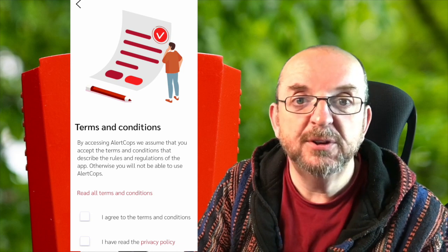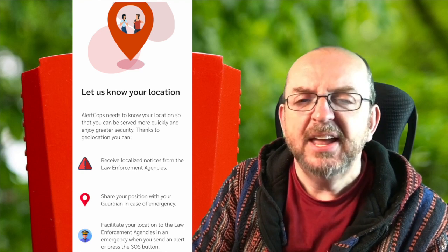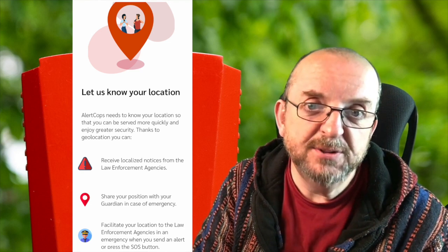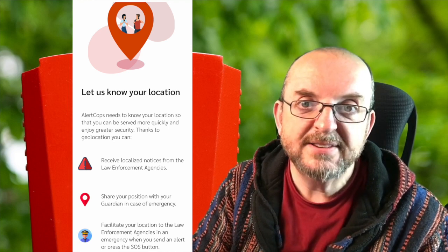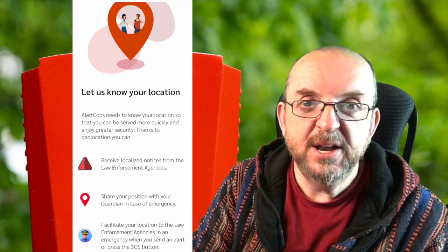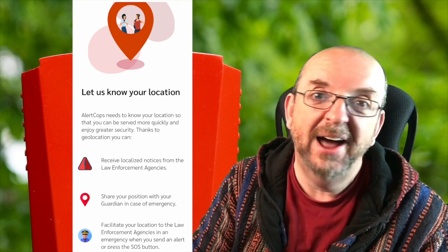What's on the screens? The first one is all about privacy and tells you that your data and location are safe and won't be shared. The second one is just agreeing to the terms and conditions. Then there's the agreement to share your location. Even if you don't normally like to do this with apps, it's best to set this to 'allow always', because if you're in an emergency you don't want to be fiddling around setting up your location.